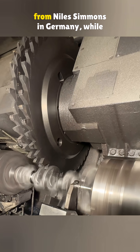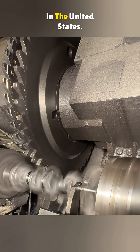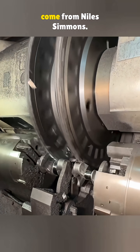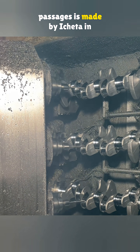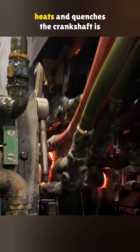The lathes that turn the main journals, shaft ends, and flanges are from Niles-Simmons in Germany, while the cutting heads come from Kennametal in the United States. The machines that cut the connecting rod grooves and main journals also come from Niles-Simmons. The equipment for drilling the oil passages is made by Icita in Spain.